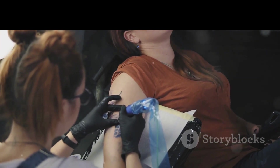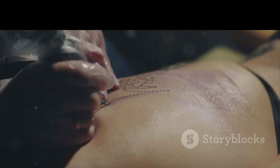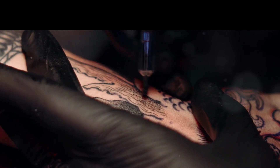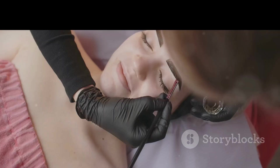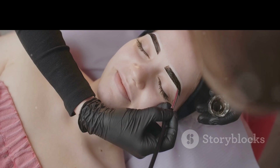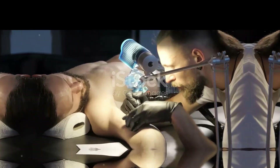But what about the pain? Why do tattoos hurt? Pain receptors in your skin, called nociceptors, send signals to your brain whenever they're stimulated, like when a tattoo needle punctures your skin. The level of pain can vary depending on the location of the tattoo and your personal pain threshold.